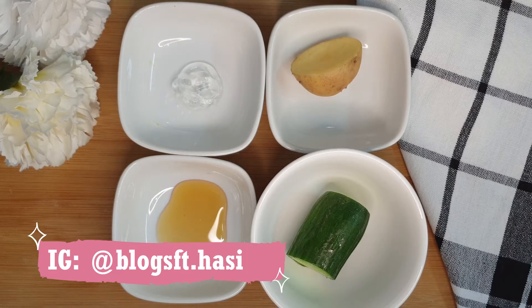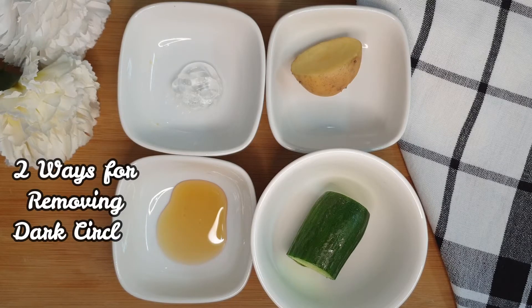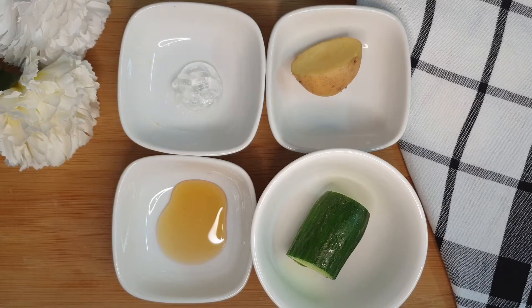Hello everyone, welcome back to my channel. Hope you all are doing good. Today I am going to share two ways for removing dark circles, as I was getting so many requests regarding this. Dark circles is a very common issue in today's world.